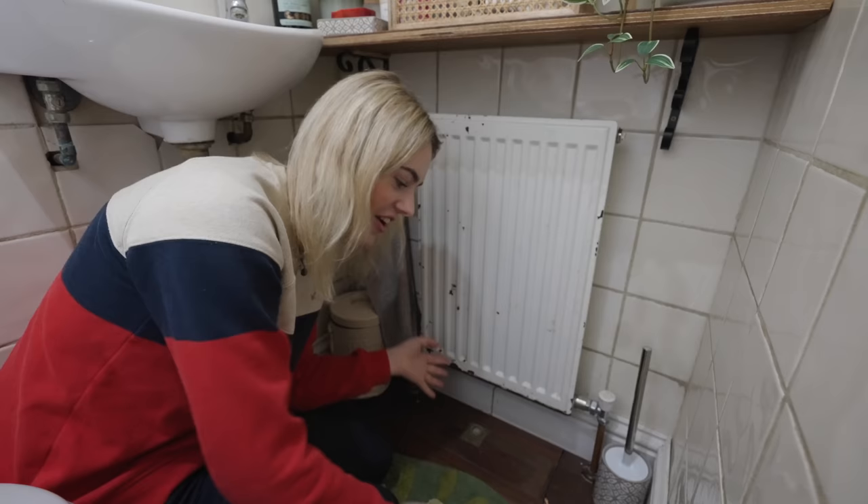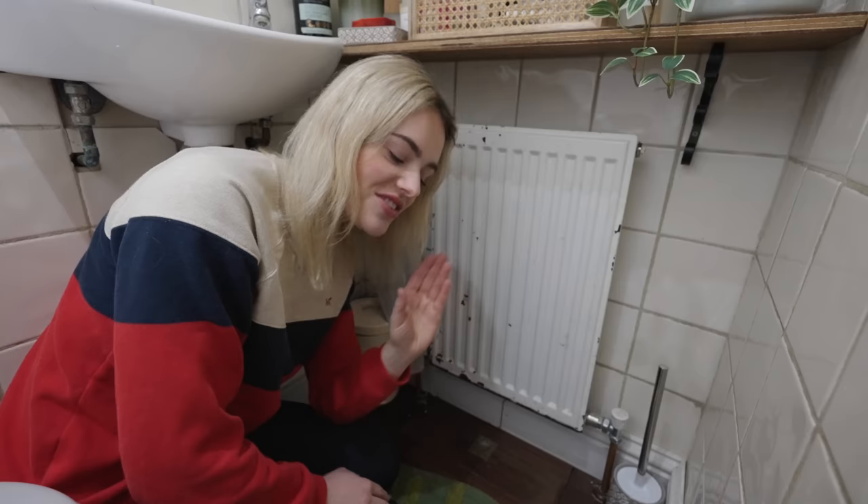Also, excuse how grubby it is in here. This is my only working bathroom, so it's sort of, you know, where I wash my face, do my skincare, that kind of stuff, but it's also where the builders go to the toilet. Downstairs, just everywhere in the house is a little bit of a building site at the moment.